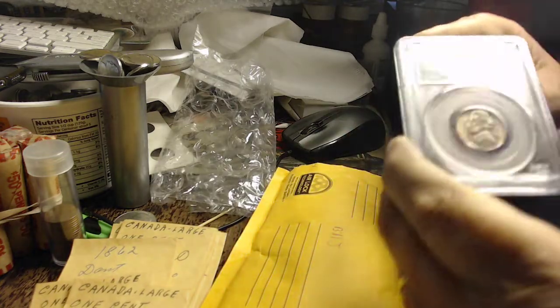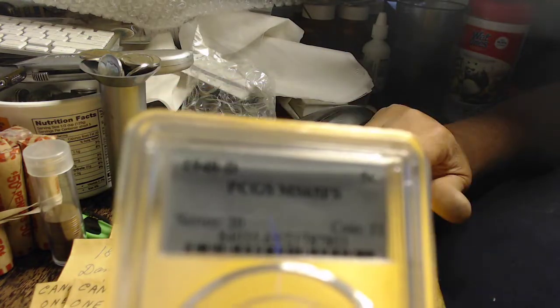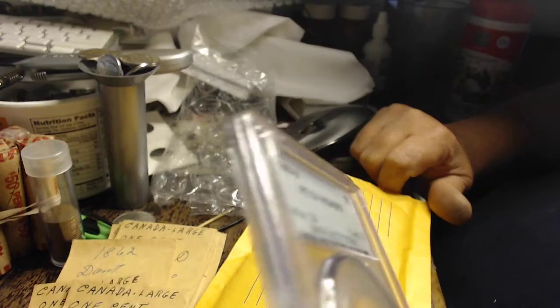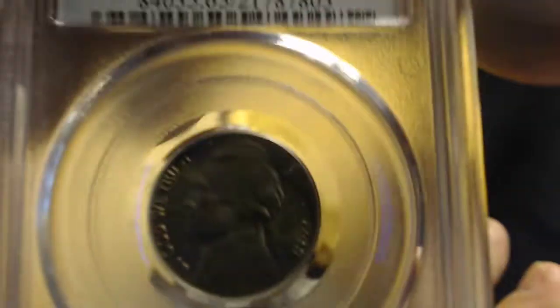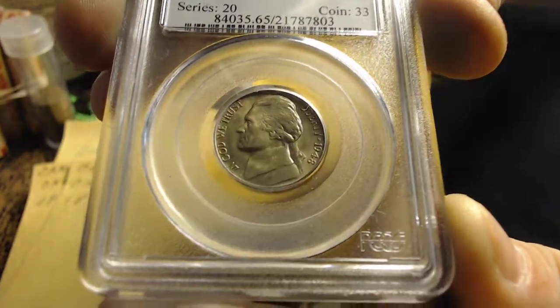I paid $20 for this. I know you're not going to be able to see it that well in this camera, but it's like rainbow toned — a 1948D PCGS MS65 full steps. You can see a little bit of it there, but in person it is just awesomely toned.